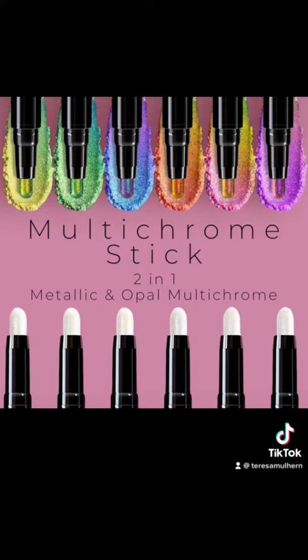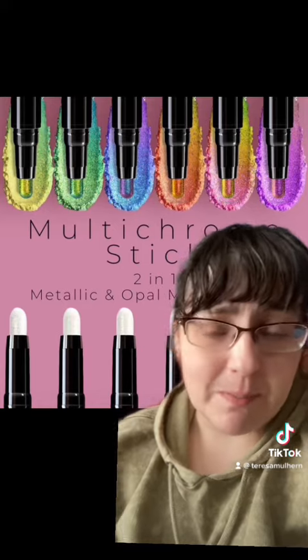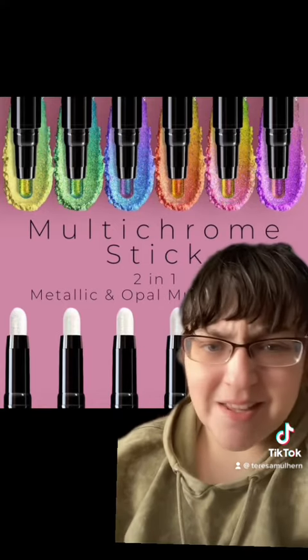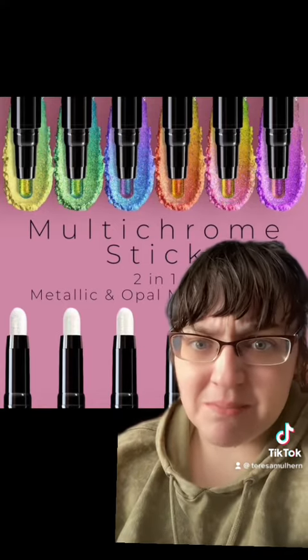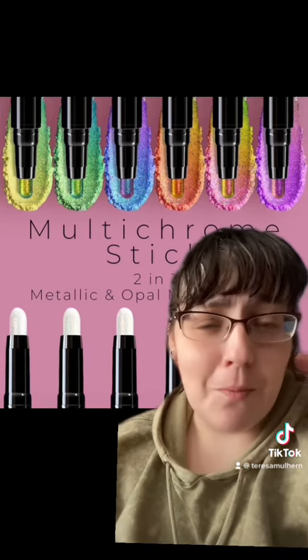No information yet on prices, but I gotta say this is super interesting to me. It's a UK-based indie brand — you know I love an indie brand, I just have such a soft spot for them. I think this is really, really cool, and I am so interested to see what the swatches are like, particularly the opal ones.